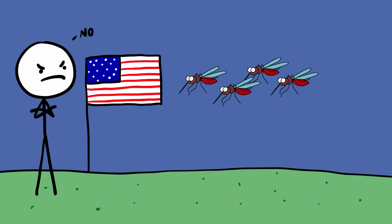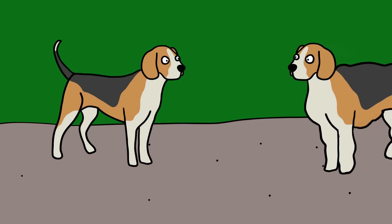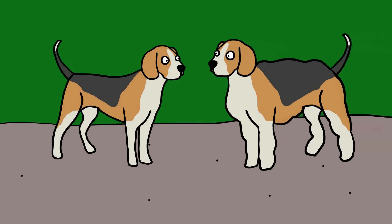Key West even passed an ordinance forbidding the release of the mosquitoes until they confirmed how the insects would affect the environment. Extra muscular dogs. Some Chinese researchers have created GM beagles that are stronger, faster, and more muscular than regular beagles.